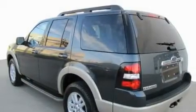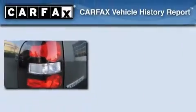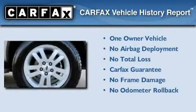It also has an intermittent rear window wiper, and this vehicle has fewer than 34,000 miles on the odometer. This Ford has had only one owner and it qualifies for the Carfax buy-back guarantee.